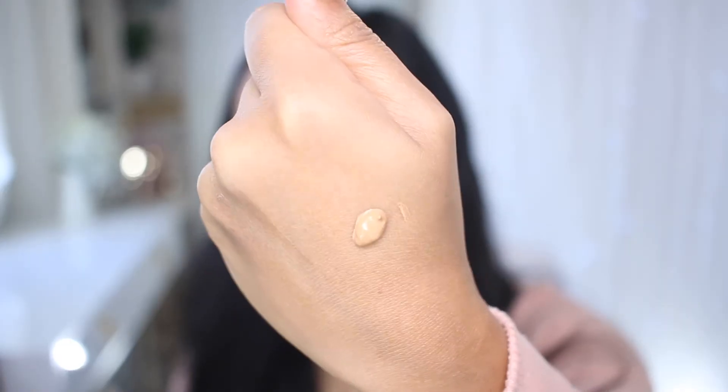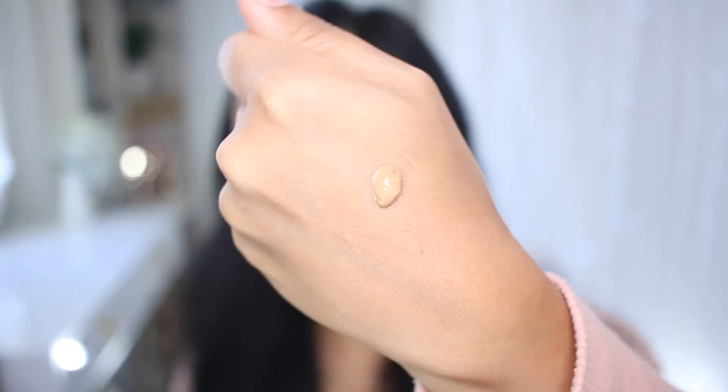I'm going to show you guys a demo. The packaging is pretty cute and comes with a pump, which is super convenient — I love it when foundations have a pump, it makes application so much easier. This is my skin without the foundation, and I'll apply it on one side of my face using a foundation brush, the BK Beauty 106.